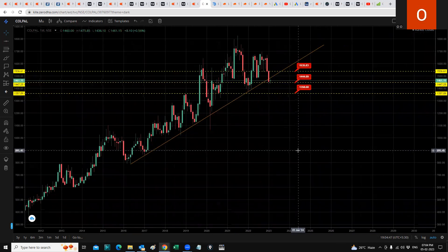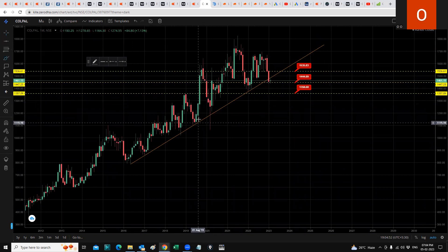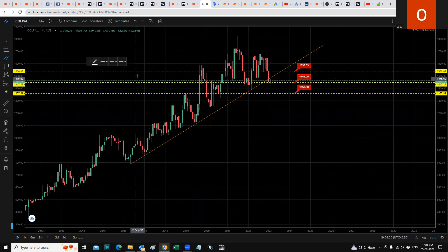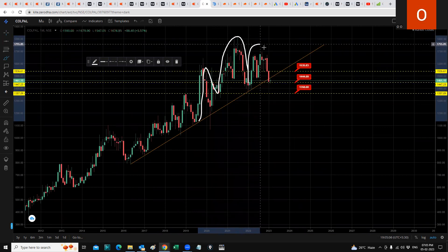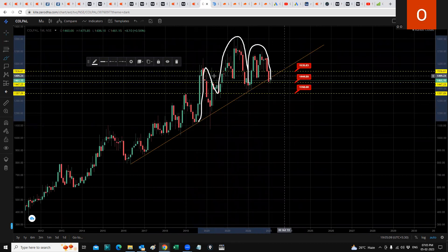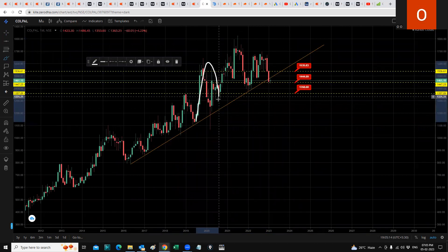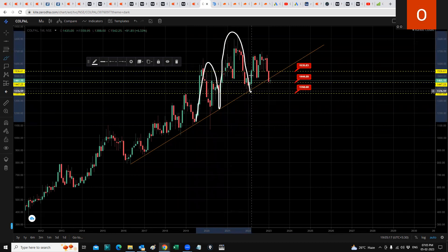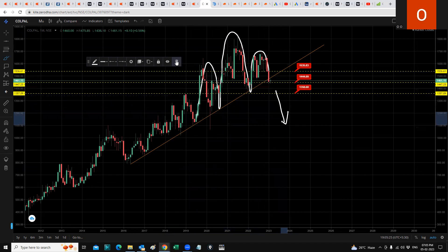One possibility I see — and this is a very vague possibility — is a head and shoulders pattern. This will be the shoulder, this will be the head, and this will be the other shoulder. It has broken down out of this pattern and could further drop below. That is one possibility, but let's rule that out for now.